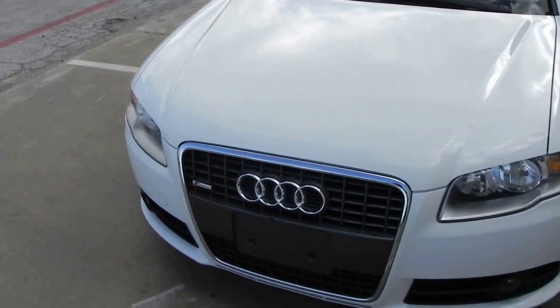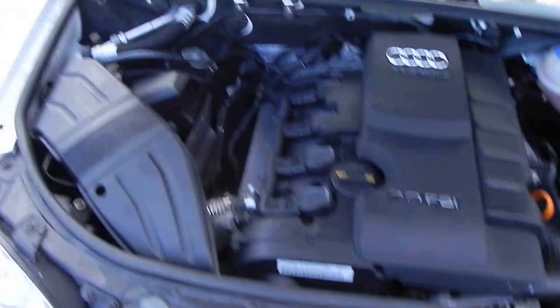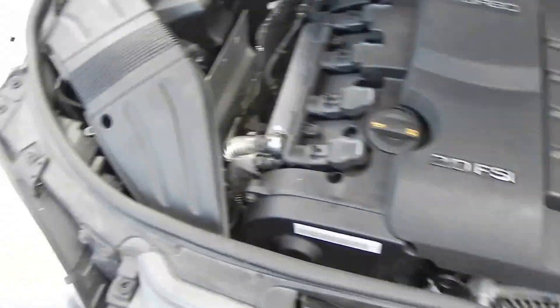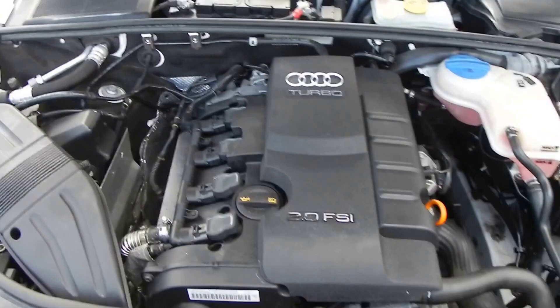Going to pop the hood real quick. Nice fresh and clean in there. Like I said, new oil change, new air filter, new pollen filter. I even put a brand new battery in it, so everything under here is completely ready.